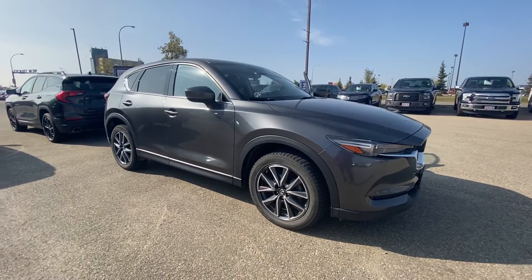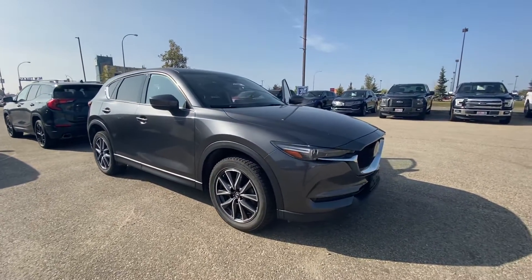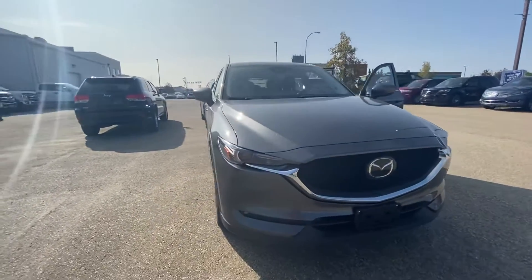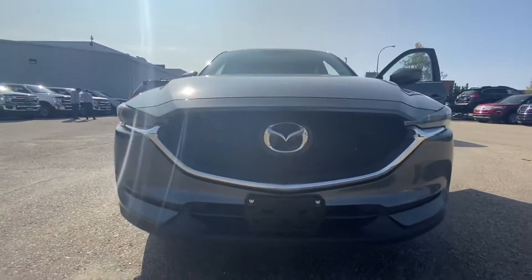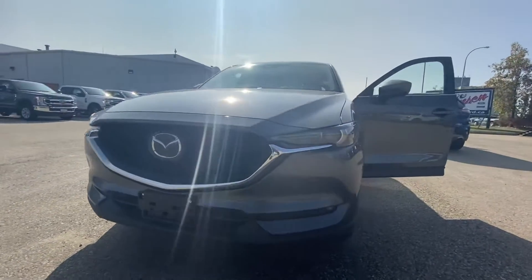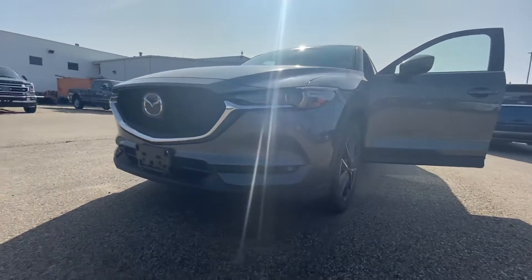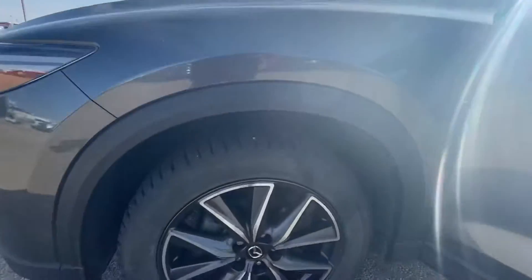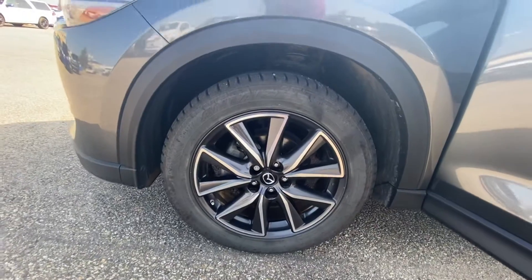Good morning everyone, we have here the 2017 Mazda CX-5 GT, or Grand Touring. Nice touch on the front grille, comes with fog lights already and winter tires.